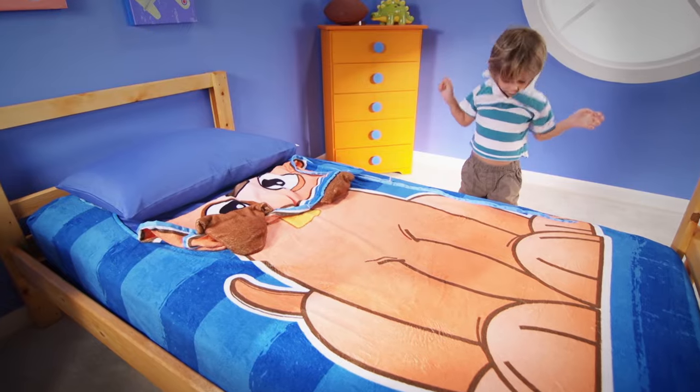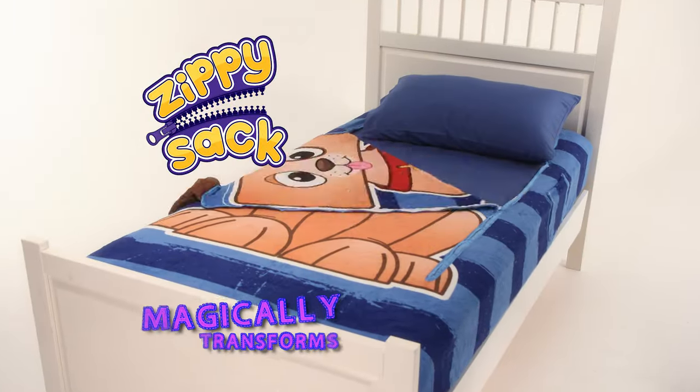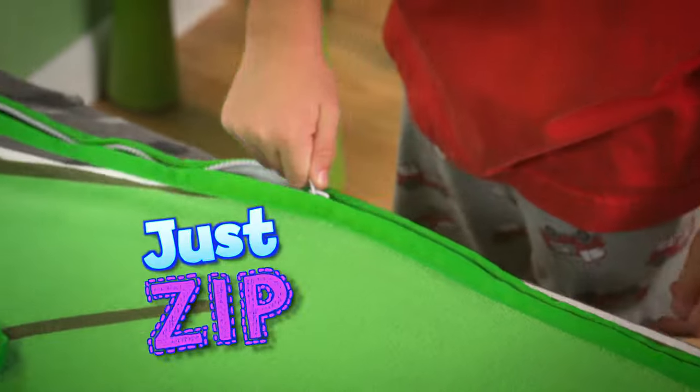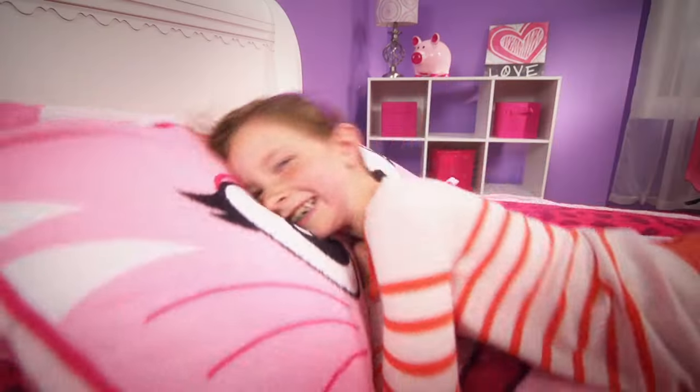Sweetie, did you make your bed? Hey kids, ever hear that? Well now, it's as easy as a zip with Zippy Sack. Zippy Sack magically transforms your bed into a cuddly friend with just a zip and a flip. No more struggling to fit your covers between the bed and the wall. With Zippy Sack, you just zip and flip and it's no trouble at all.